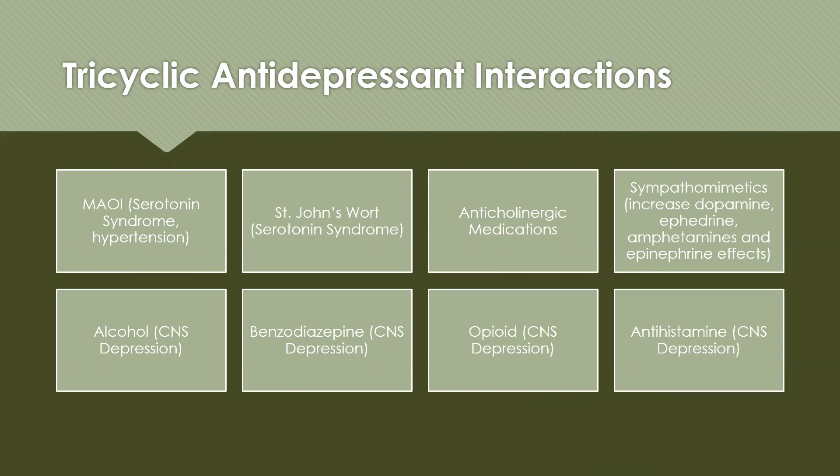Tricyclic antidepressants interact with quite a few medications. They interact with MAOIs, which can cause both serotonin syndrome and hypertension. They interact with St. John's wort (serotonin syndrome), anticholinergic medications, sympathomimetics (which can increase dopamine, ephedrine, amphetamine, and epinephrine effects), alcohol (increases CNS depression), benzodiazepines, opioids, and antihistamines (which can also cause CNS depression).